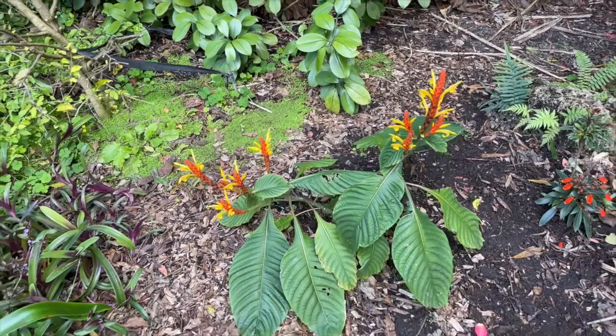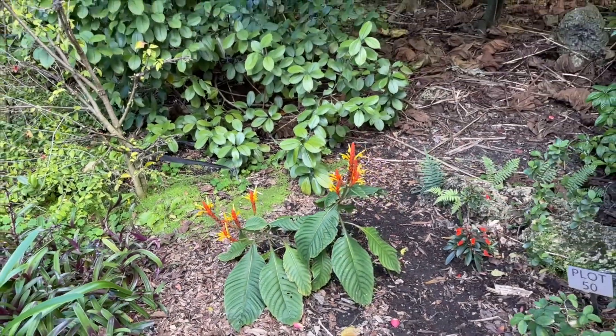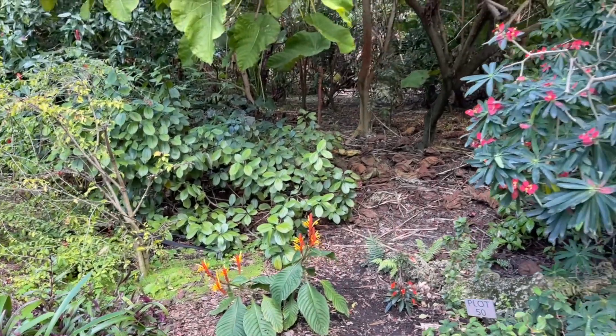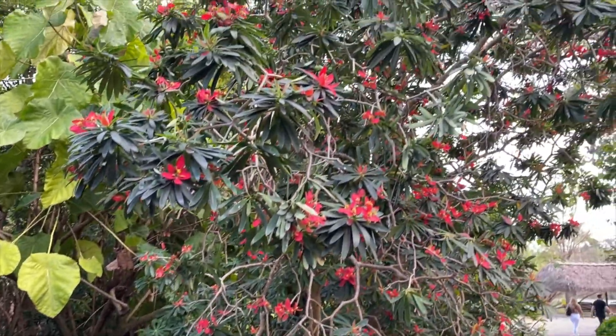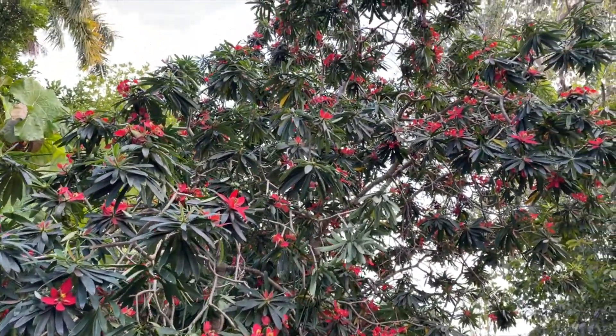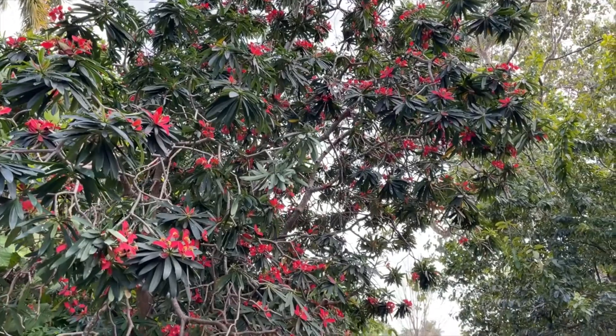We're now leaving plot 49 and moving into plot 50. The Jamaican poinsettia is just covered in flowers right now, and bees absolutely love this plant.